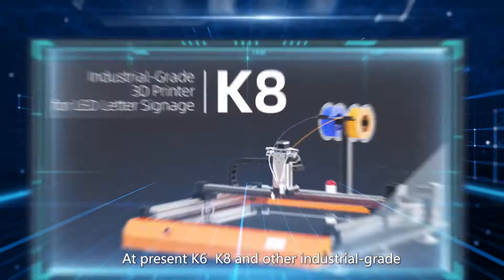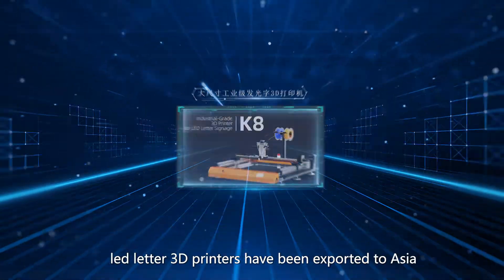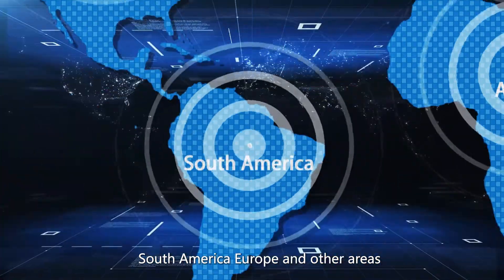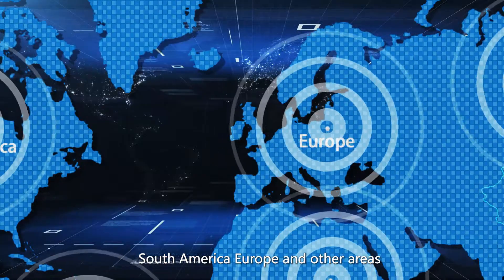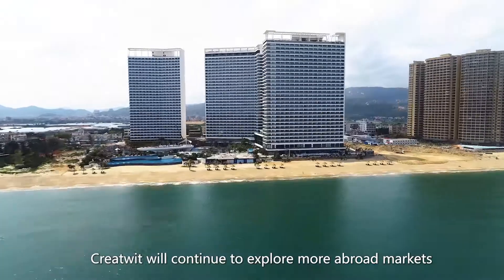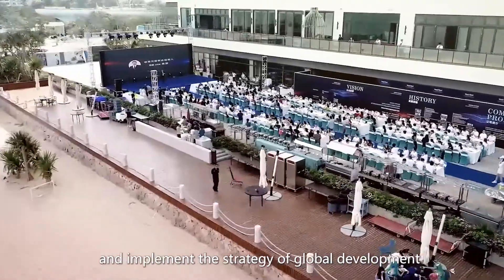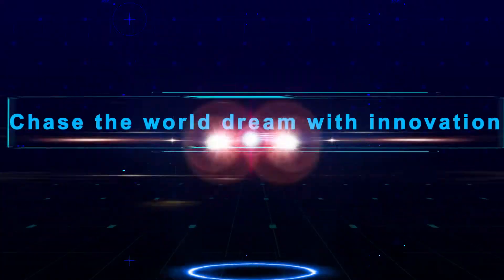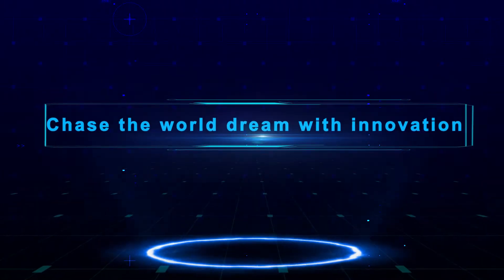At present, K6, K8 and other industrial-grade LED letter 3D printers have been exported to Asia, South America, Europe and other areas. In the future, CreateWit will continue to explore more overseas markets and implement the strategy of global development.